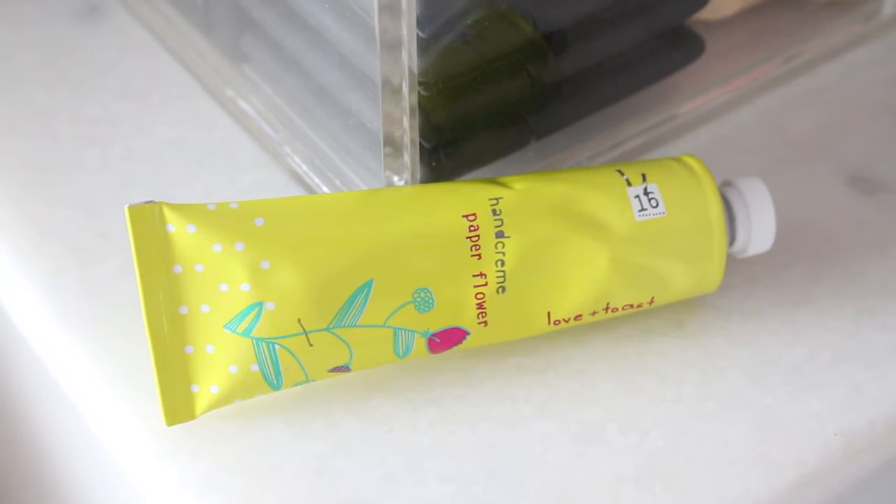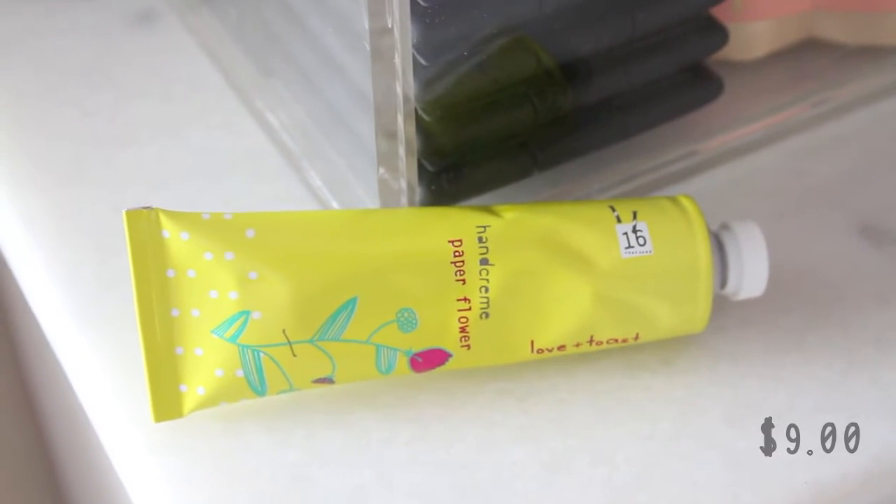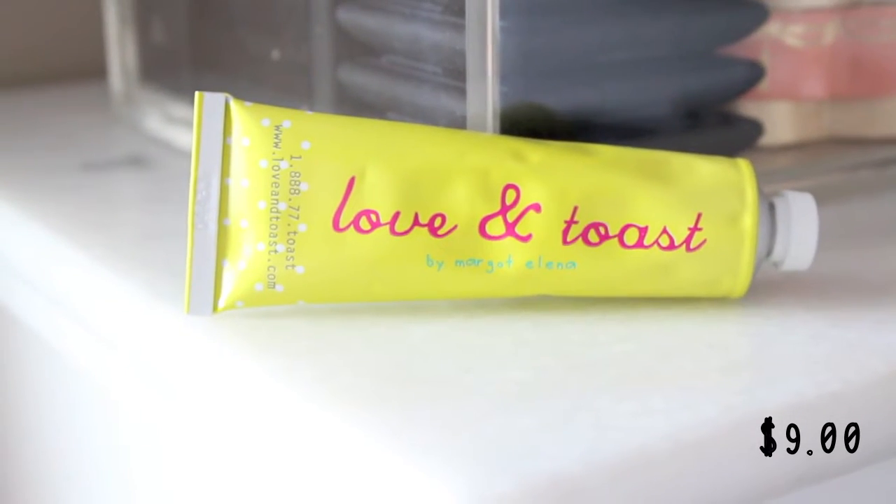I saved my favorite for last — it's the Love & Toast hand cream in the scent Paper Flower. What drew me to this line in the first place was the packaging: the bright colors, cute little drawings, little birds, little flowers, a little cursive handwriting. This scent, Paper Flower, is my favorite. I will literally put this on before bed, wake up, even wash my hands, and I will still smell this scent.